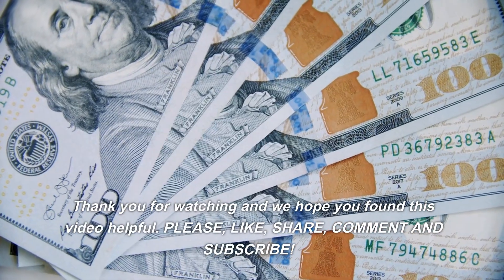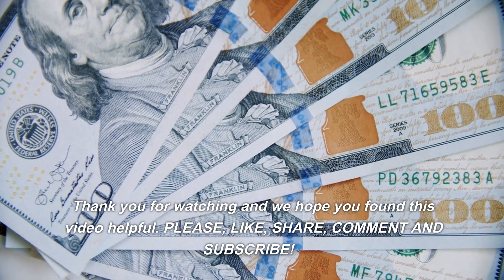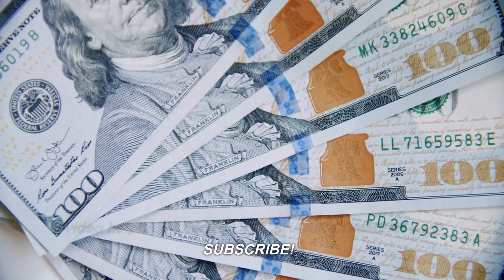Thank you for watching and we hope you found this video helpful. Please like, share, comment, and subscribe.